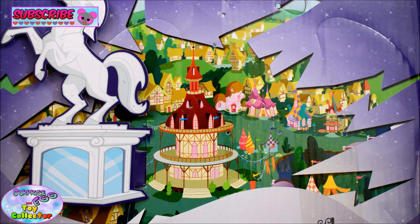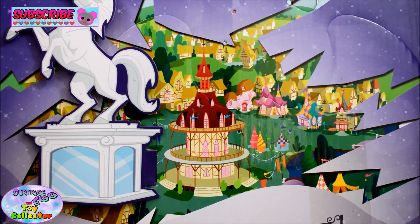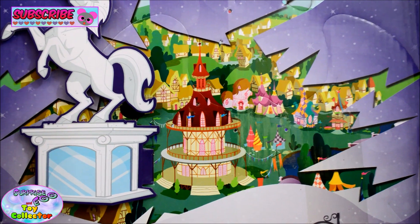Another thing I noticed in the box — I'm not sure whether this is going to be any spoilers or hints to what's going to happen, but on the back of the box you can actually see Ponyville. So I'm really, really excited to see what this character is going to do in the movie.